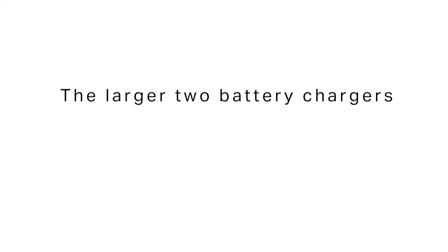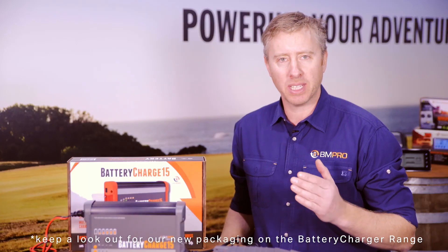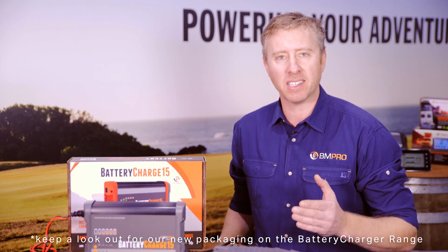The larger two battery chargers, the 15 and the 25, can also be used in power supply mode when not charging your battery. Stay tuned with our battery charging range — we've got new models coming out, including versions that have apps to tell you what's happening with the battery charging as it's happening, live.